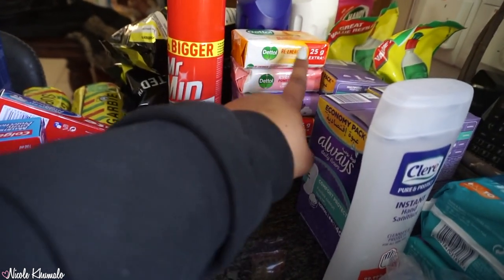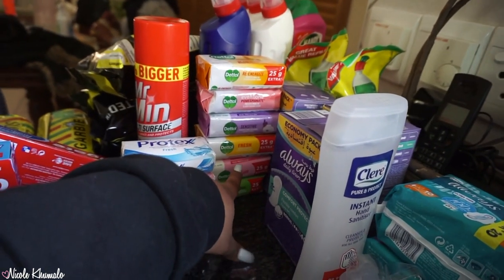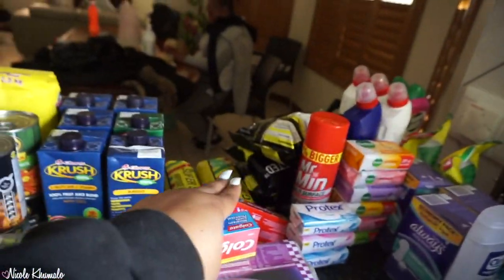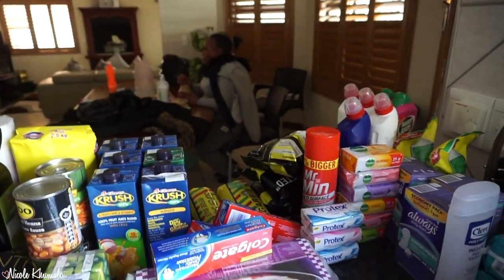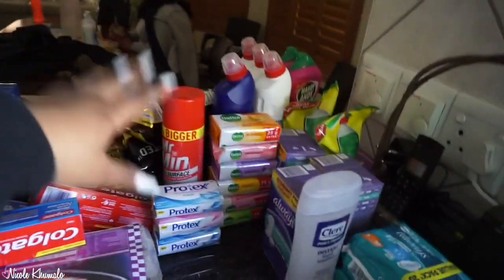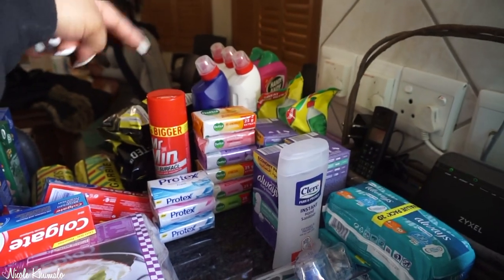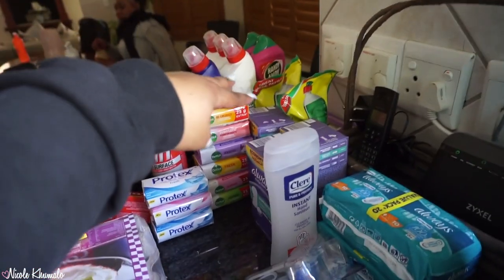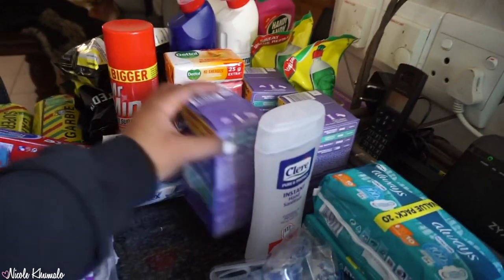We got six bars of Dove soap — the re-energizing one, the even tone pomegranate, sensitive, fresh skin tone, and herbal. Down there at the back we have three packets of lemon butter Impala chips. We have four Domestos back there — three white and one blue — two Handy Andy's, and two Sunlight refills.